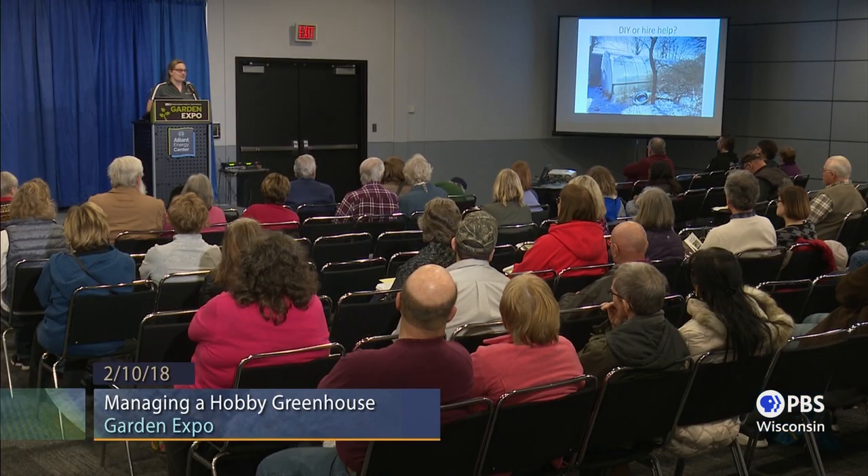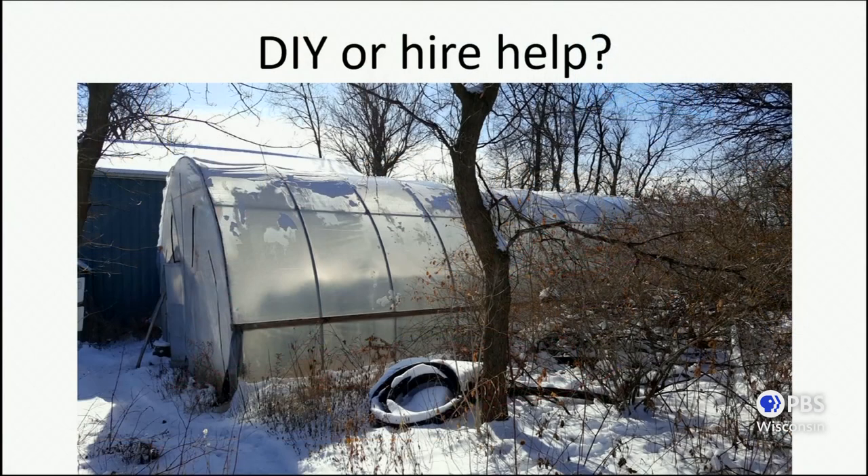It is possible to build a greenhouse like this yourself. My sister sent me this picture — it's a greenhouse that my father built on their farm entirely by himself about seven or eight years ago, and he's 81 now. The only help he got was myself and my ex-husband to pull that polyethylene film over the top. If you have the skills and the knowledge, it's entirely possible to build a working greenhouse structure yourself. You don't have to do it yourself, though — there are plenty of people who are happy to help you build, design, and create the greenhouse you envision.